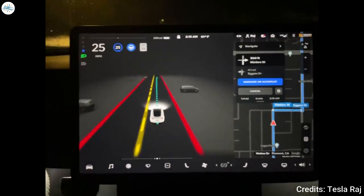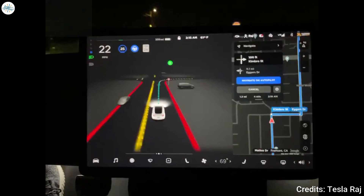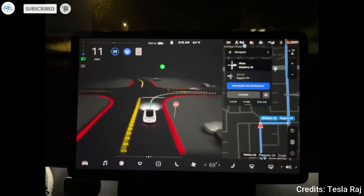Are you excited about getting your hands on the new FSD 10? Let us know in the comments. Stay tuned at the Electric Arena for all the latest Tesla and electric vehicle news.